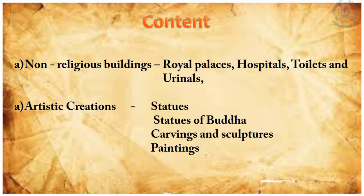The content of this lesson covers non-religious buildings such as royal palaces, hospitals, toilets and urinals, and also artistic creations such as statues of Buddha, carvings and sculptures, and paintings.